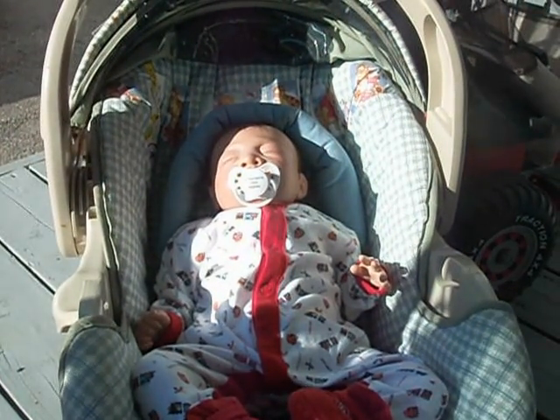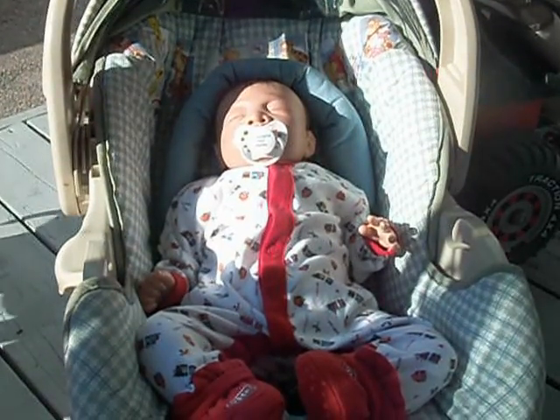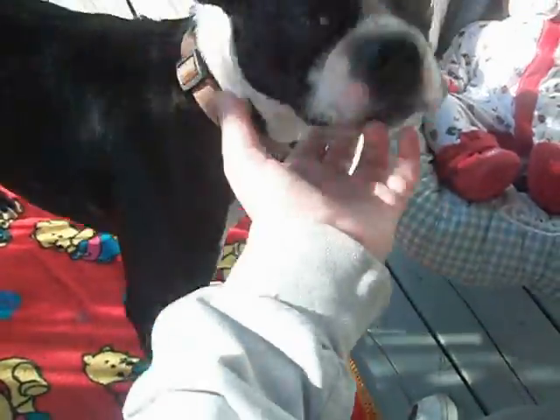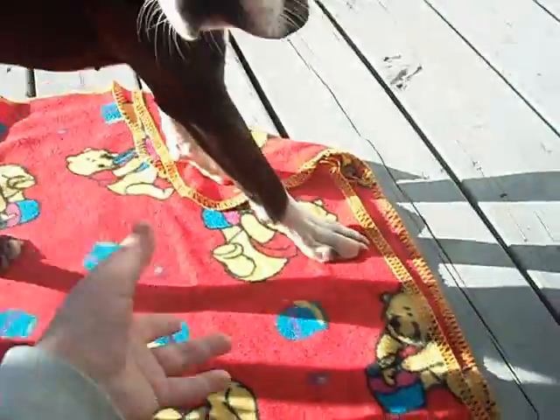Hey everybody! I have a huge haul for Matthias. Hey baby girl! Push!